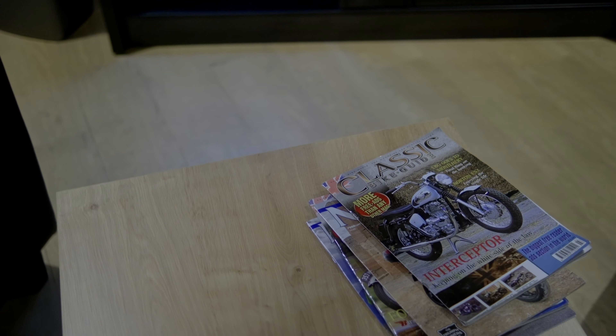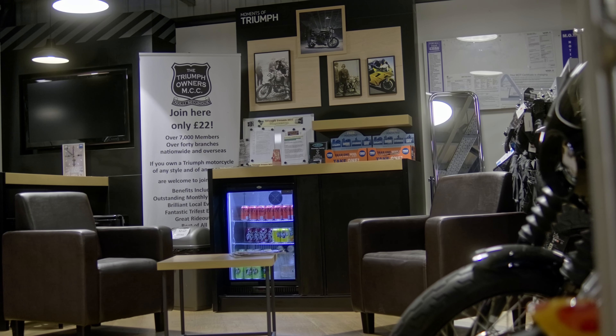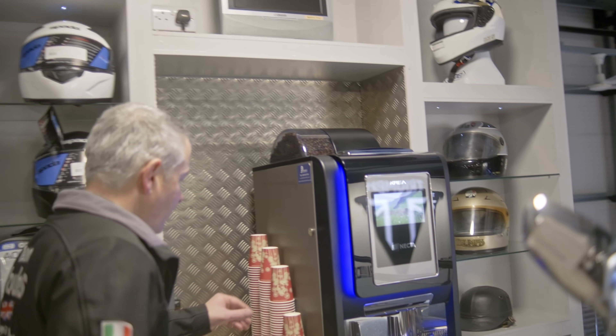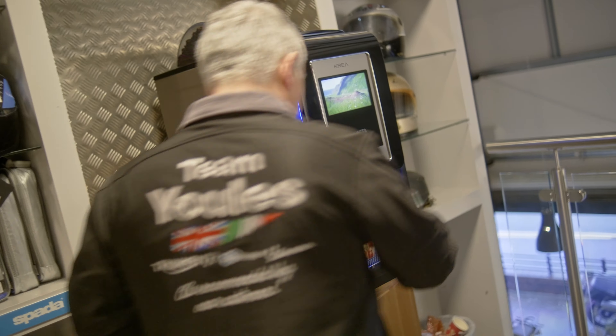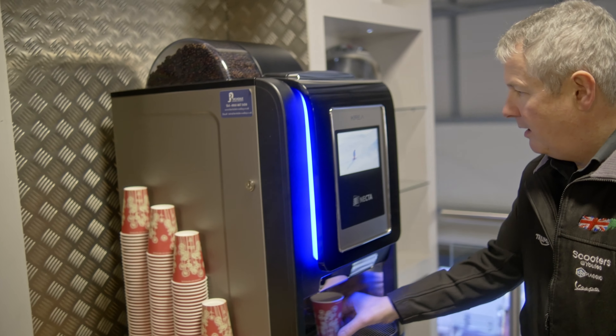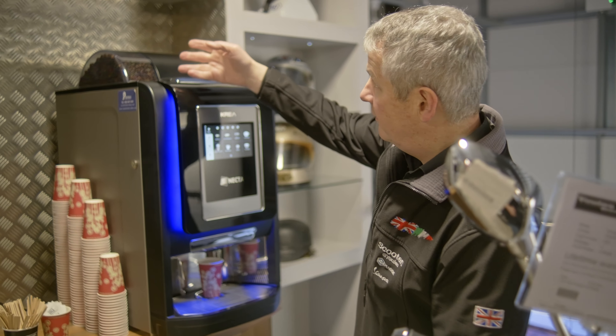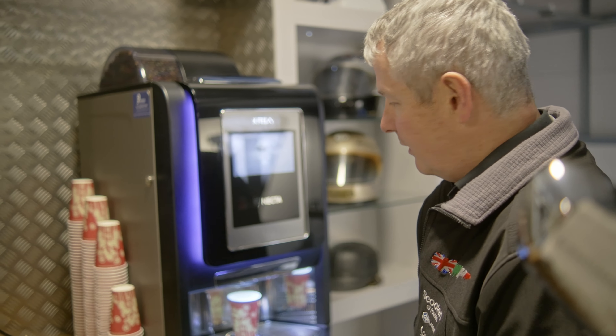We have a customer waiting area where we have soft drinks and a coffee machine — it's on free vend so you can just come in and get yourself a cup of coffee. Push that under there, select bean to cup — there's beans into cup, Americano — that's the drink of choice.